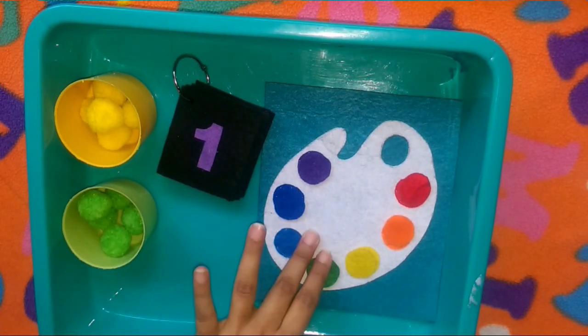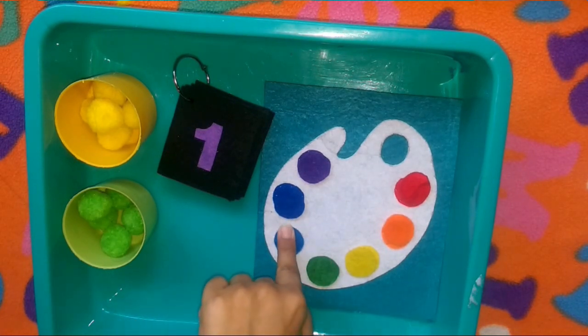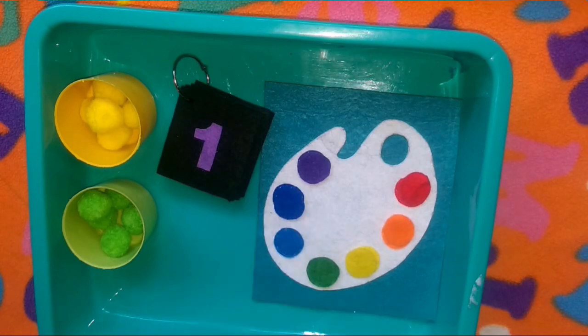He already loves this, but he's a bit confused between blue and indigo. He's quite young and it takes time to get there.